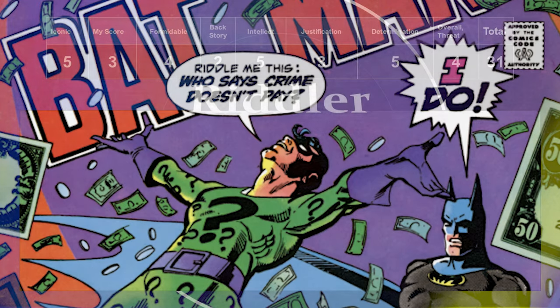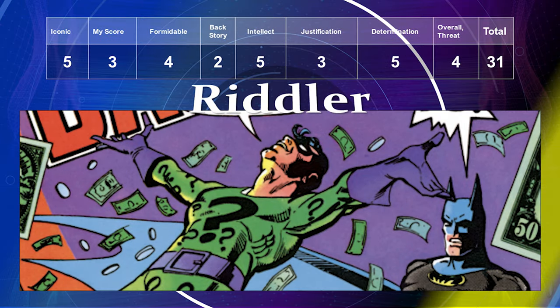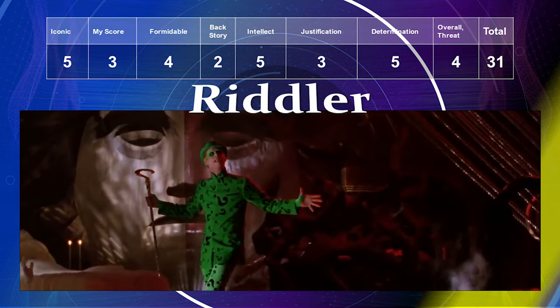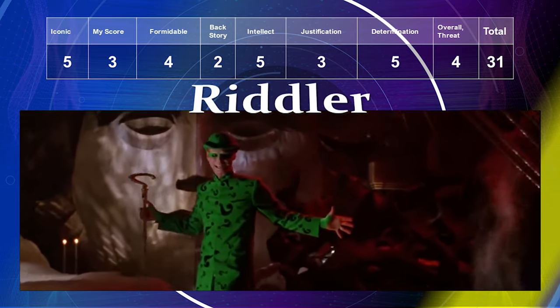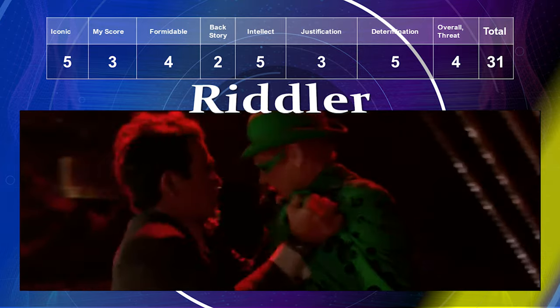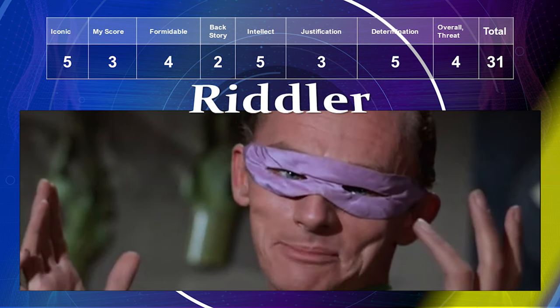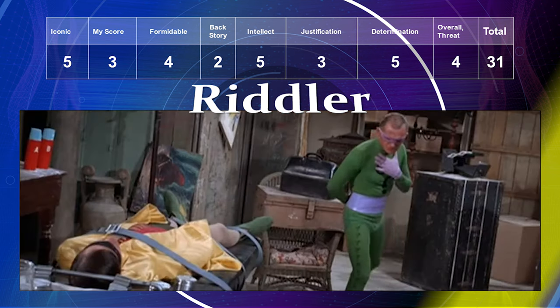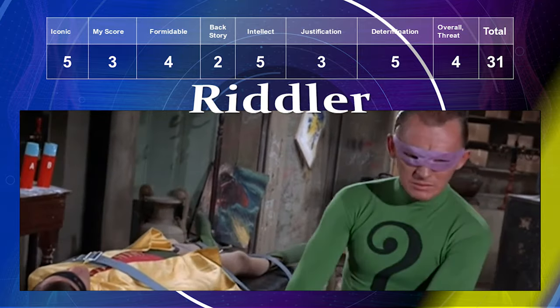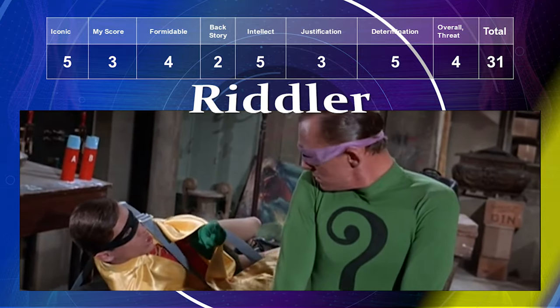The Riddler gets a five for iconicness; my preference is a three. He's fairly formidable. His backstory is not very interesting to me. His intellect is the highest of the Batman villains. His justification is a three — not very justifiable. His determination level is a five and his overall threat is a four, giving him a total of 31.